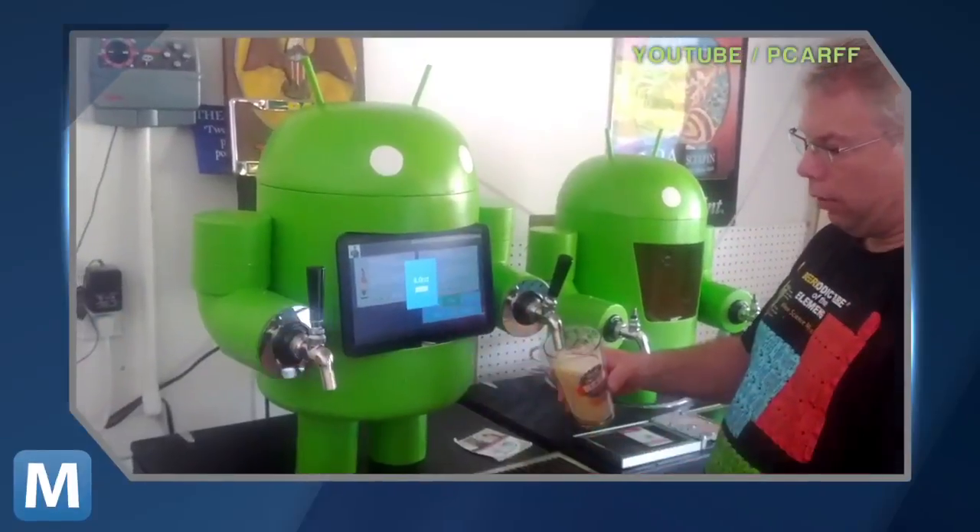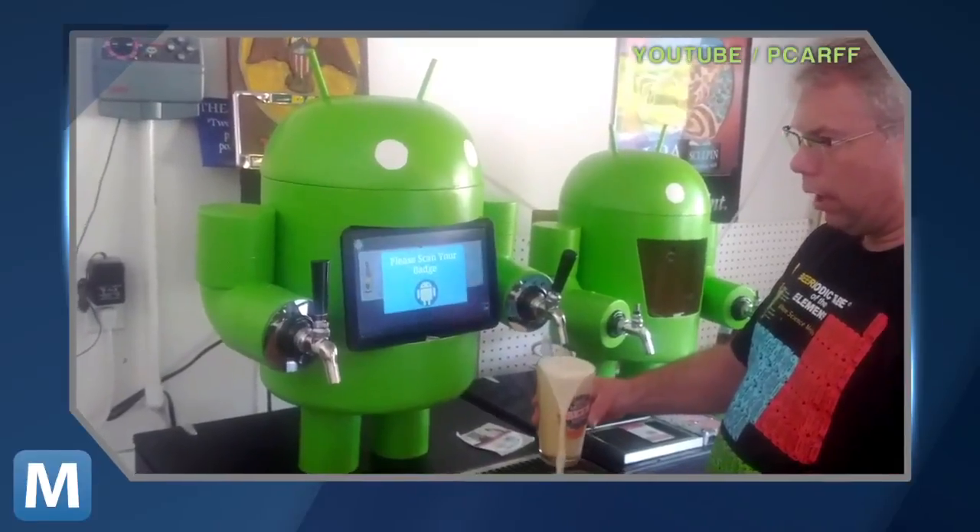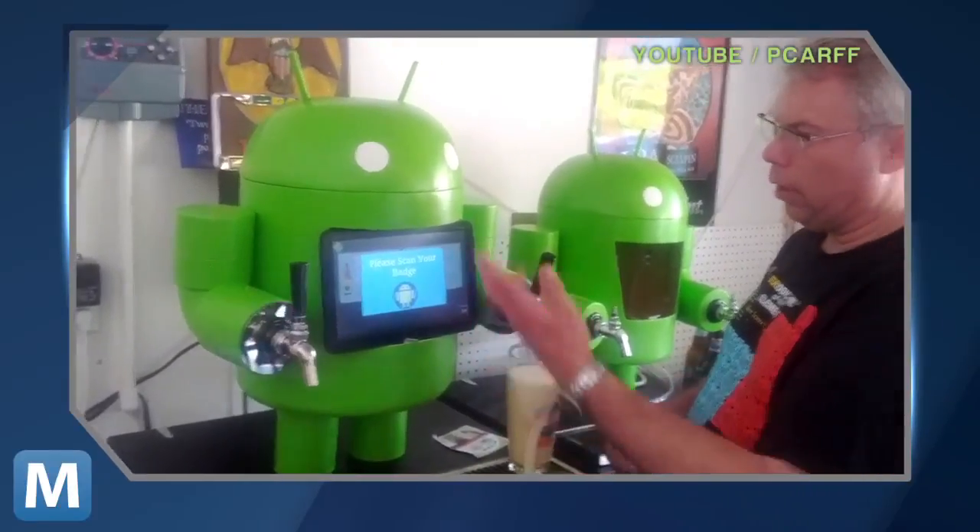But KegDroid isn't just a smart tap — it's a personal bartender. Her name is Betsy. Using flow sensors, the system registers your 1, 8, or 12-ounce beer selection, and then Betsy pours it for you. Thanks, Betsy.